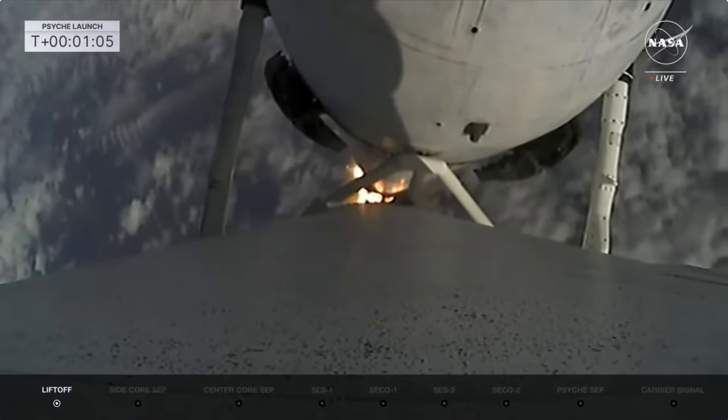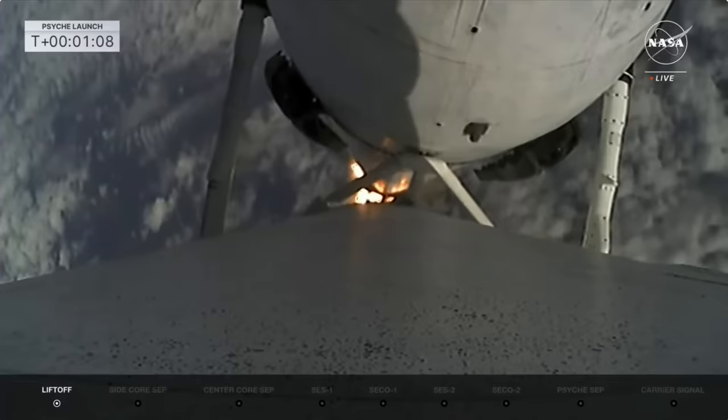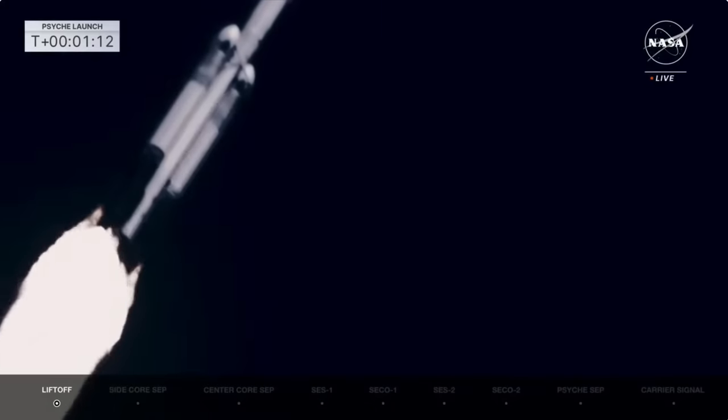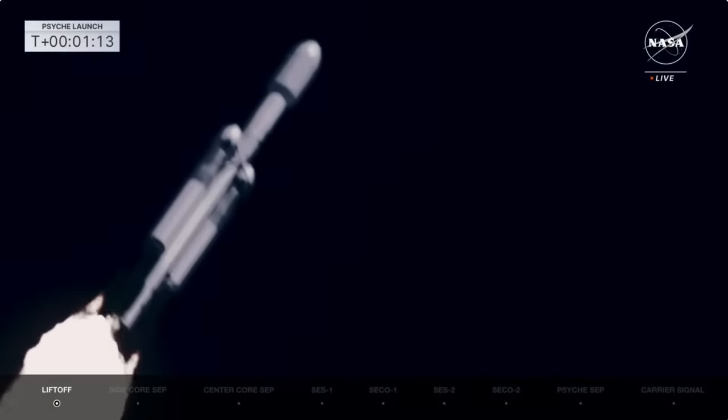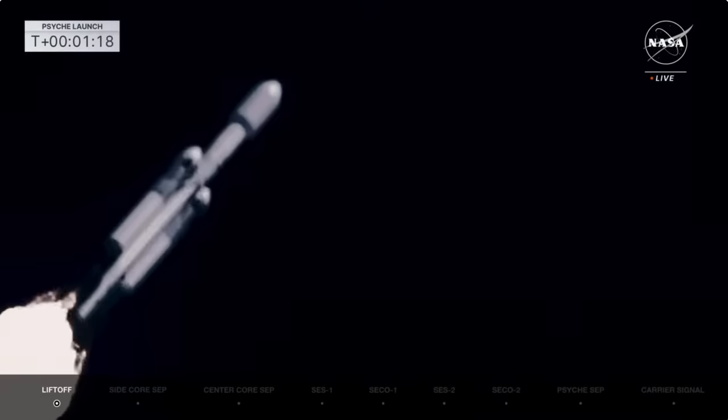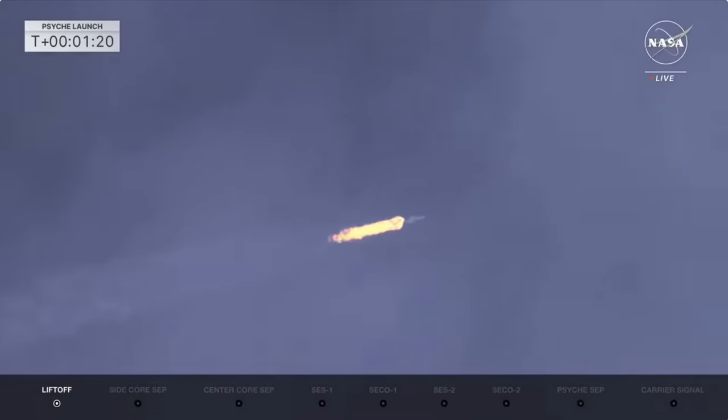Throttling down in preparation for Max-Q, the point of peak mechanical stress on the rocket. The side boosters will be at full power, and the center core will be at a reduced power to go through Max-Q, reducing the pressures on the structure of the launch vehicle.